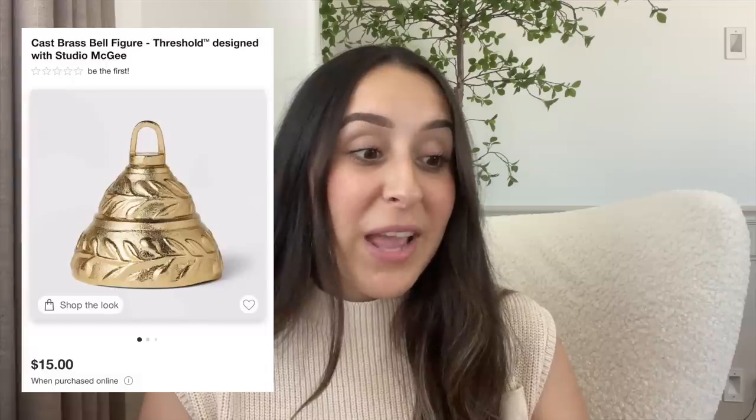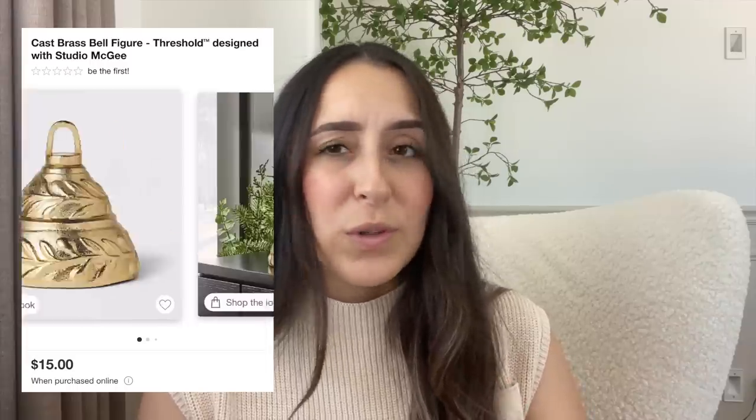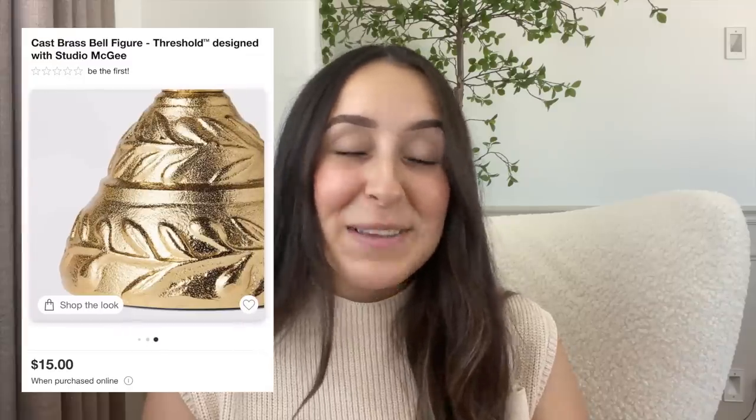This next item was such a favorite last year — it sold out immediately and never came back. I believe they were reselling it on other websites for a lot more. It is this beautiful cast brass bell figure and it's $15. The gold color is stunning. This is one you might not want to pass up because you might regret it like I did. I already picked it up as soon as I saw it.